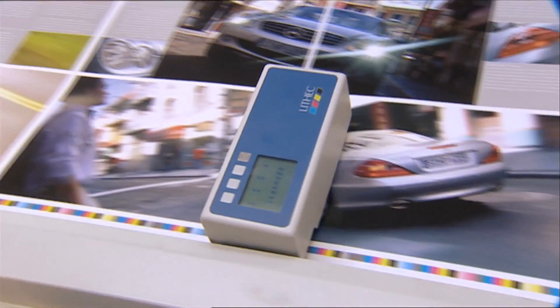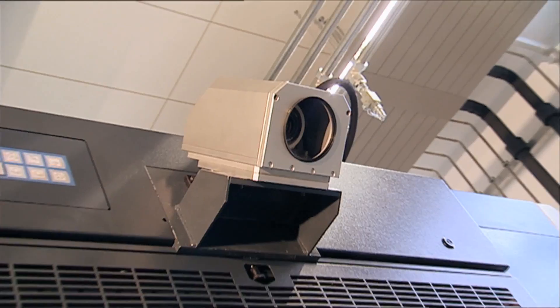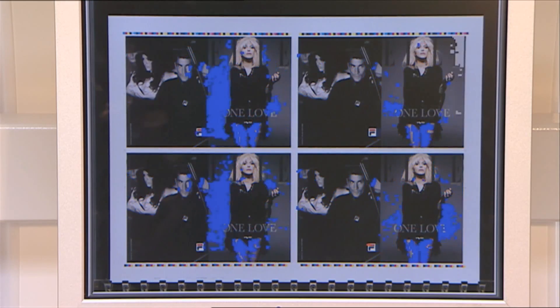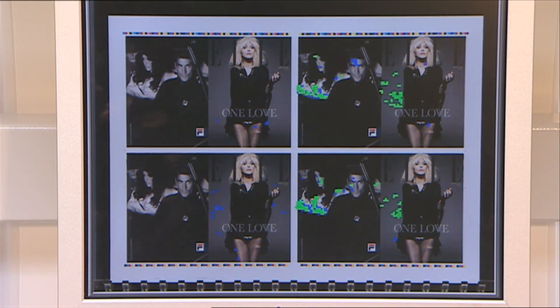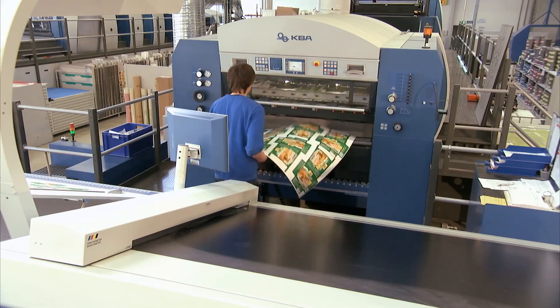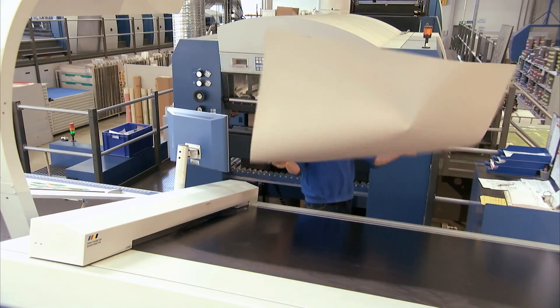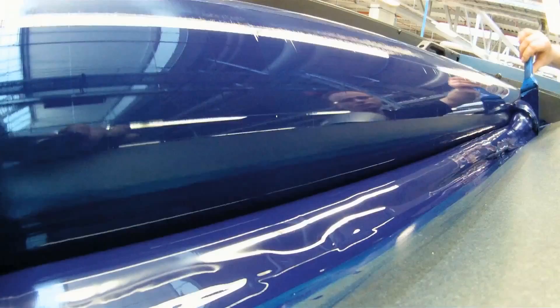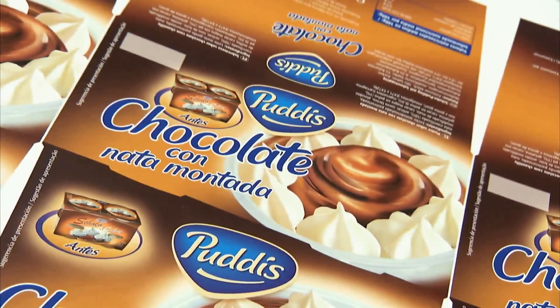This includes sophisticated control systems that constantly monitor the print result and, if necessary, adjust it. Leopold GmbH, in the southern German city of Ludwigsburg, for example, at its three locations works with 11 large-format sheet offset machines. This family business mainly produces folding boxes for the food industry, from design to finished packaging.